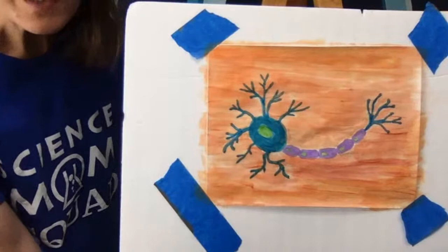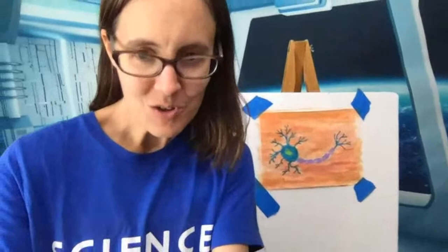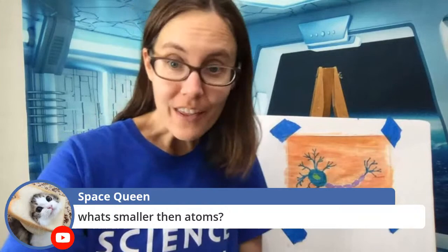I'll step back — I know this one was a little shorter than we typically go. I'll see if anyone has questions. Great question from Space Queen: what is smaller than atoms? The answer is subatomic particles — electrons, neutrons, and protons. Those are all smaller than atoms because atoms are made up of those particles. And even smaller than those you have things like quarks and bosons — there are all sorts of very strange subatomic particles. Hey It's Corgi says they're not even done with the background — don't worry, this is not a race. You can pause or rewind the video and paint at your own pace.